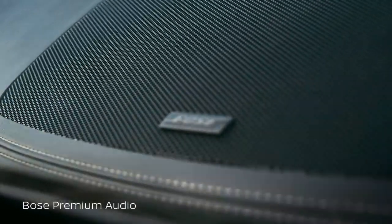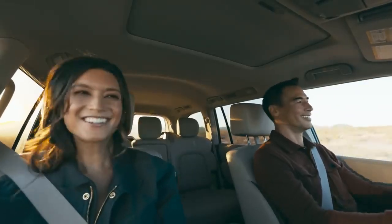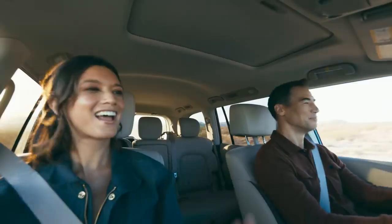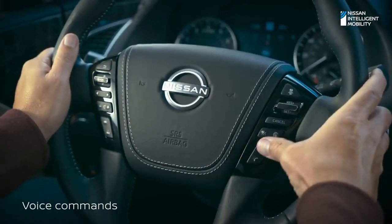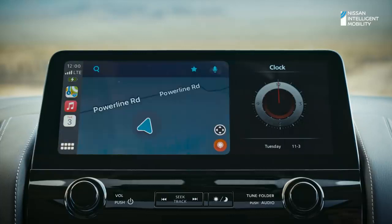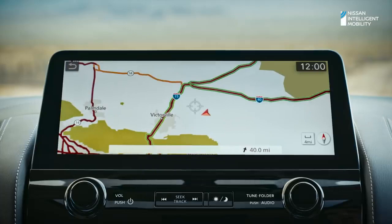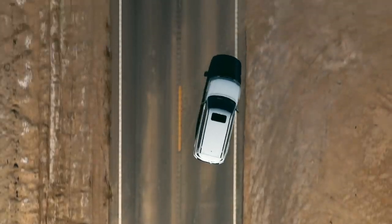The 13-speaker premium Bose audio system uses AudioPilot technology for less road noise and more sound clarity. Need something? Your favorite digital assistant is there to help. Find Ranger Station. Armada lets you navigate your way — choose from Apple Maps, Google Maps, or Waze through Apple CarPlay, or use Nissan door-to-door navigation. Get around traffic and go to where the pavement ends.